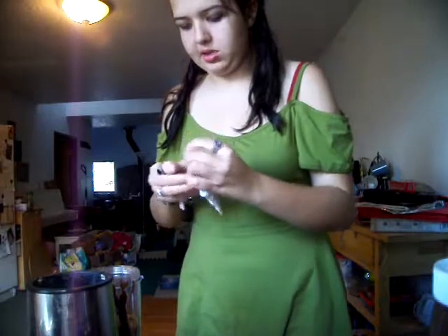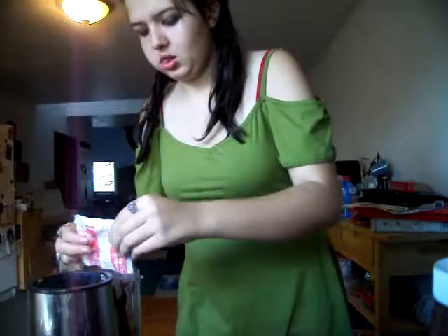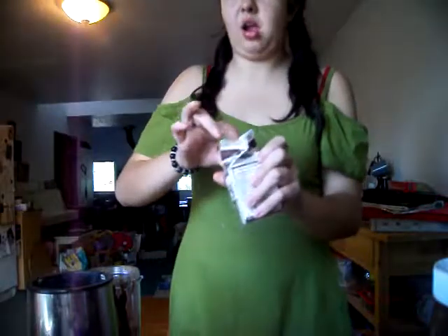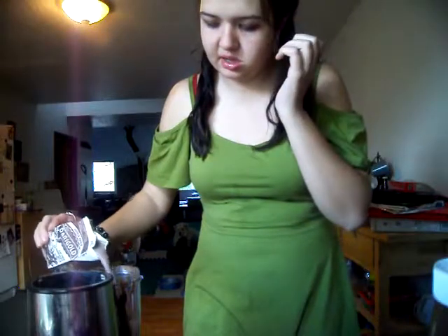Chocolate cocoa powder. You've got to like this. Hope this will blend. And last but not least, chocolate milk. This chocolate milk brand is from my school. It smells good. It's so good.